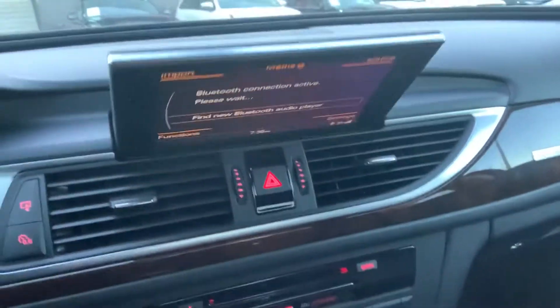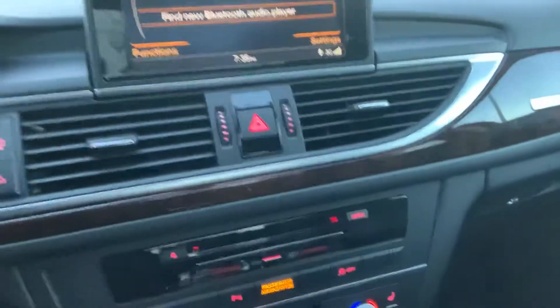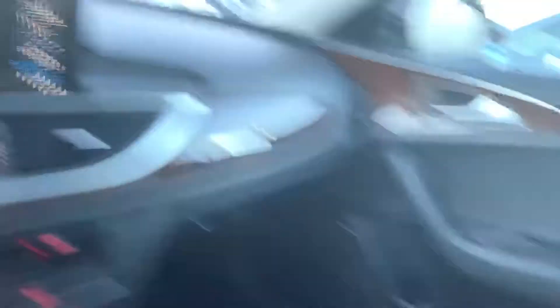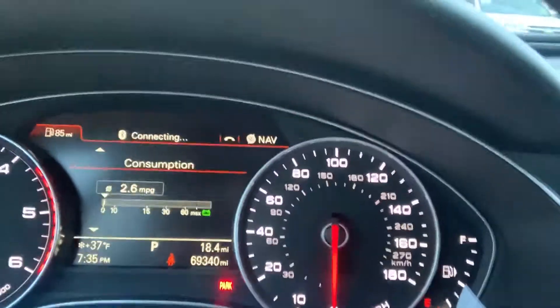You do have a retractable MMI screen, which is really nice on the A6 — the new ones just stick there and can't retract, which some people find annoying. You have your HomeLink garage door opening system, a nice sunroof right here that tilts open, a beautiful gray headliner that looks really clean with no damage or dirt, and 69,340 miles on the odometer.